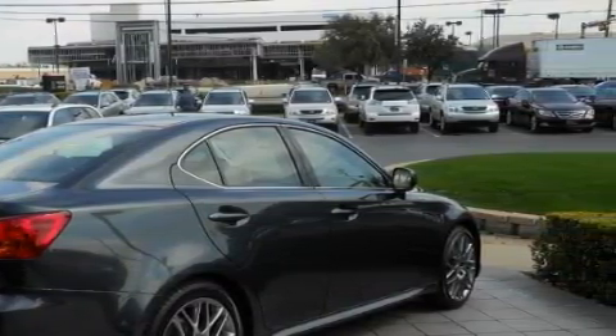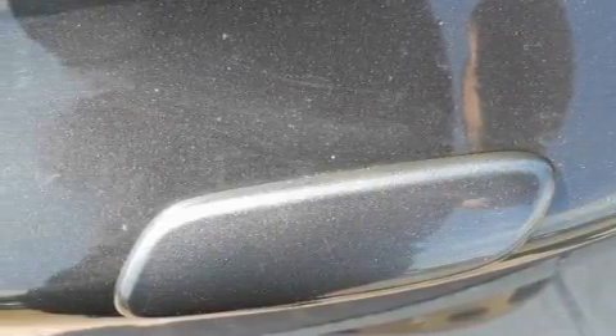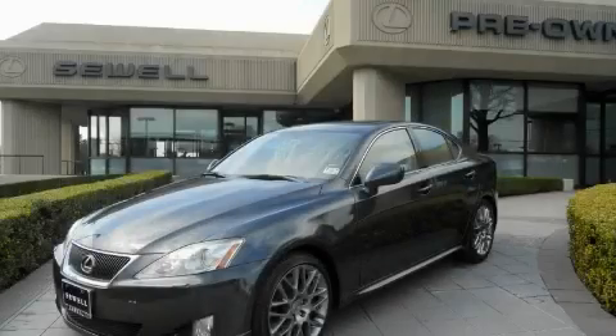With an EPA estimated rating of 28 miles per gallon on the highway, you won't be making frequent trips to the gas pumps. This Lexus has had only one owner, and it qualifies for the Carfax buyback guarantee. Contact us today and schedule your opportunity to see this car in person.